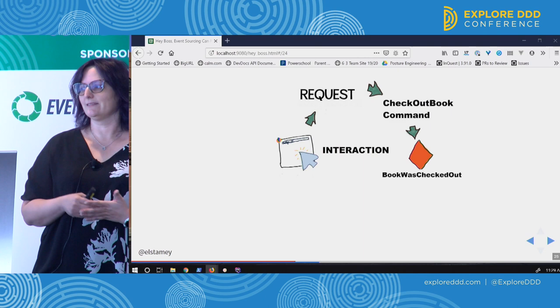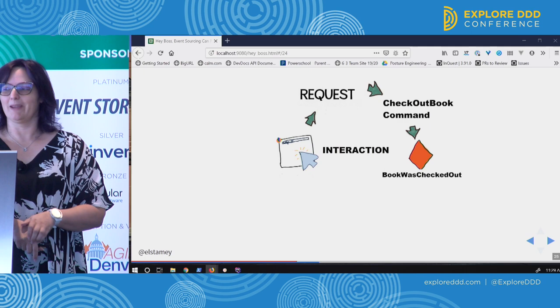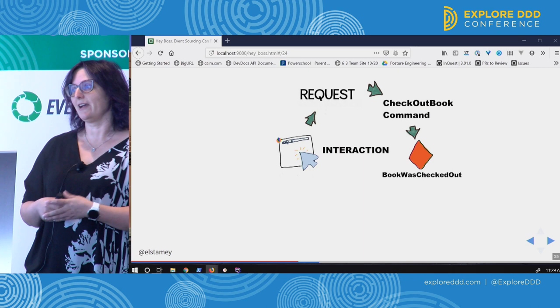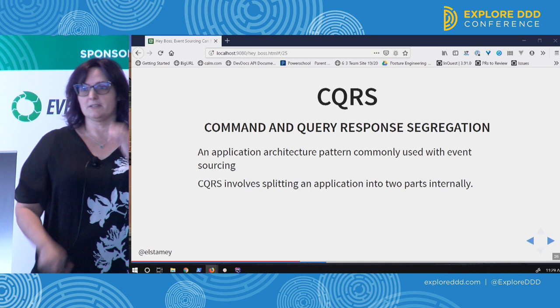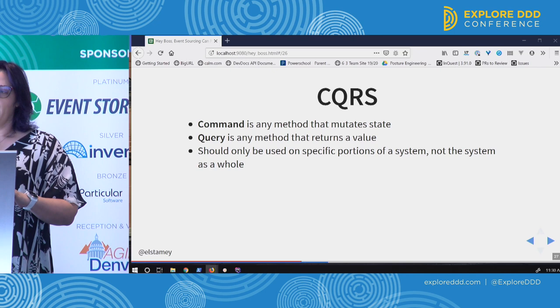A user interacting in our system sends a request that creates a 'check out book' command — it's an action, which is a good pattern for naming your commands. We might have a handler that knows what to do with that command. After it's handled, it does its checks and creates our 'book was checked out' event. This is where we get into Command Query Responsibility Segregation, which is usually listed alongside event sourcing.